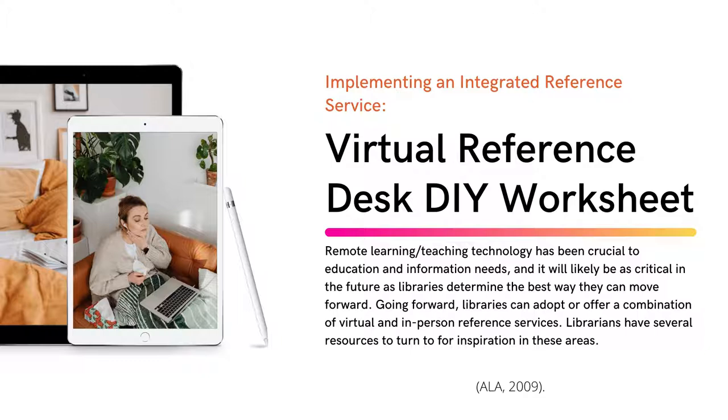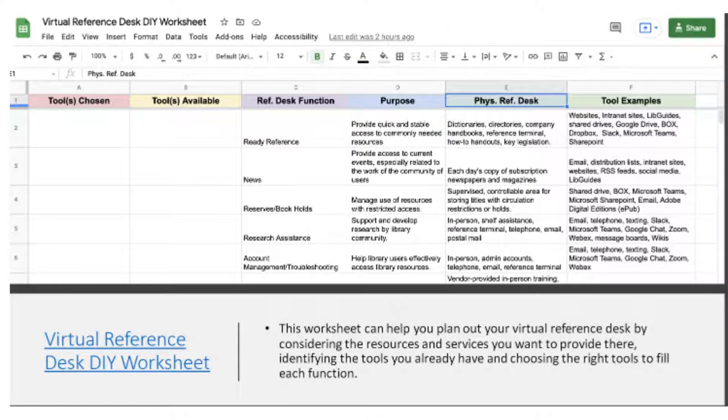You can find that link in the references slide at the end of the program. To help you plan or improve your virtual reference desk, you can create a worksheet. The one on screen is called the virtual reference desk DIY worksheet. You can create your own rubric to lay out the functions you want the virtual reference desk to perform and list the tools you have on hand to help you. A similar worksheet can help you plan out your virtual reference desk by considering the resources and services you want to provide, identifying the tools you already have, and choosing the right tools to fill each function.